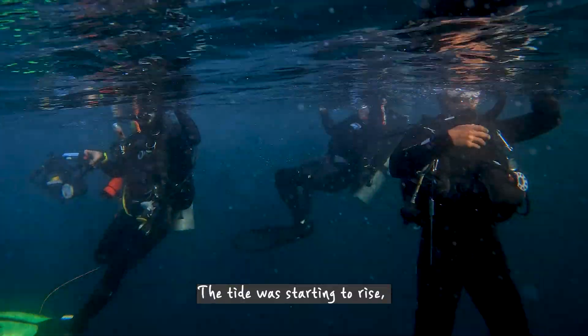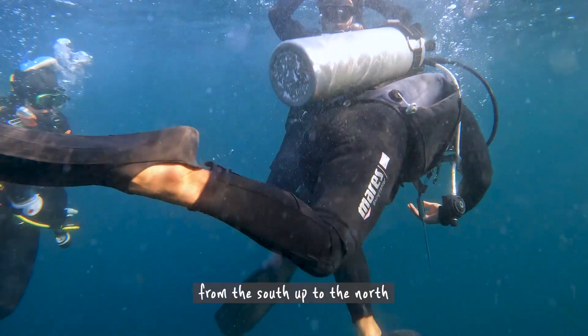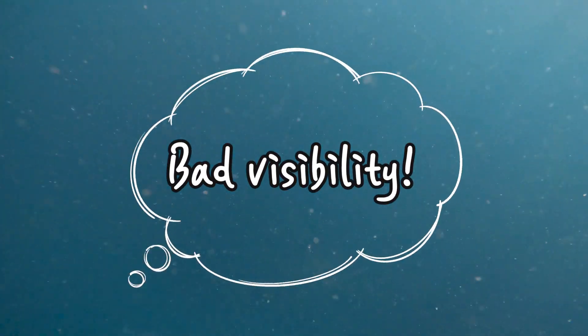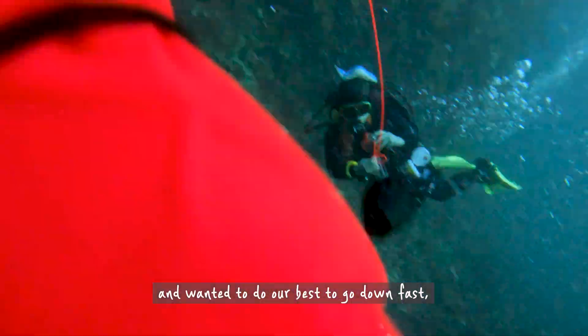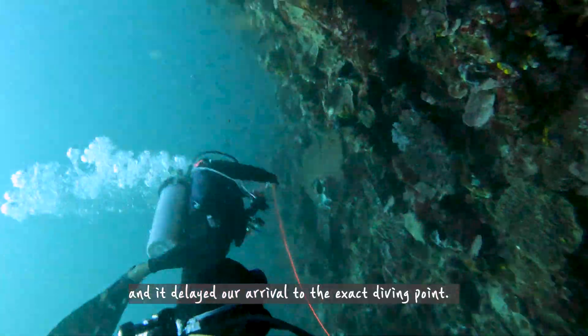The tide was starting to rise, which meant cold water was coming from the south up to the north, and that also meant less visibility. We entered in the current site and wanted to do our best to go down fast, but Robin's line got loosened from the stool and it delayed our arrival to the exact diving point.